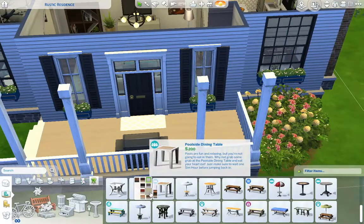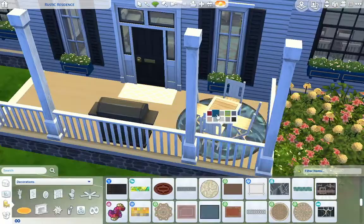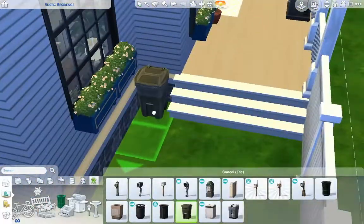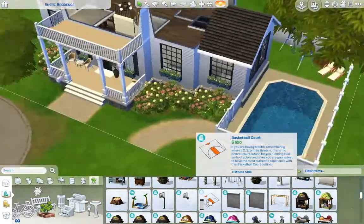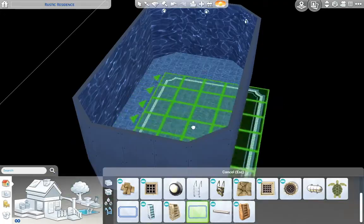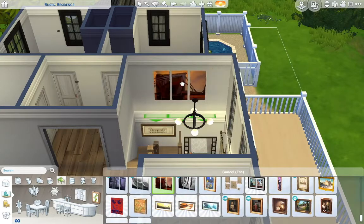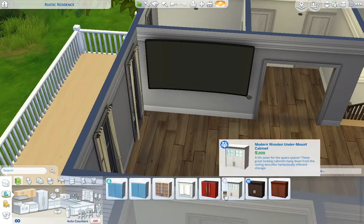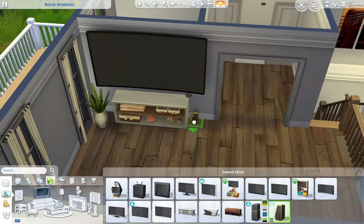Now I'm working on this back deck area. I added a barbecue, a place to sit, a little potted plant, some lounge chairs underneath a tree, a swing set, and I also have a pool with a diving board — which I was so excited about, because diving boards come with Get Together. I never used a diving board in The Sims 4 before. I remember when The Sims 3 came out, everyone was complaining that the base game didn't come with diving boards. And then The Sims 4 came out, and we didn't even have pools.